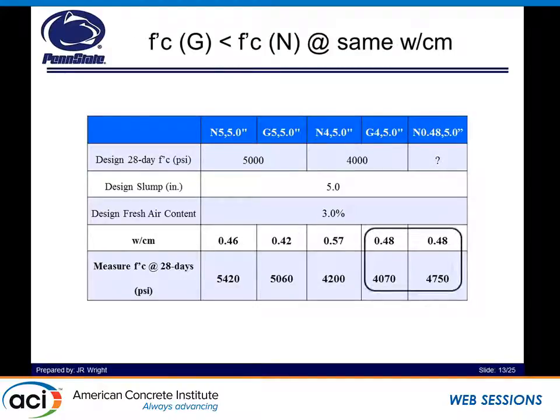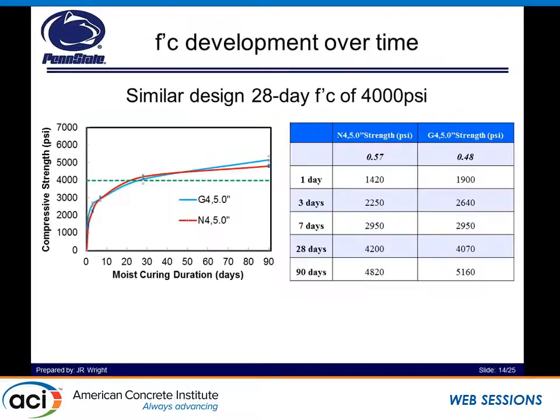After we did that, we said: a 0.48 water-to-cement ratio gets us 4 KSI glass concrete at 28 days. Now let's compare that to what would be a 0.48 water-to-cement ratio for natural sand concrete. You can see it's a fairly significant increase — from about 4,070 to almost 4,800 PSI. And here we can see the strength development over time, which is really interesting when you see how glasscrete compares to natural sand concrete.